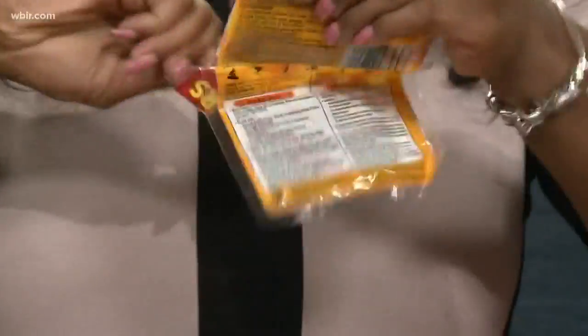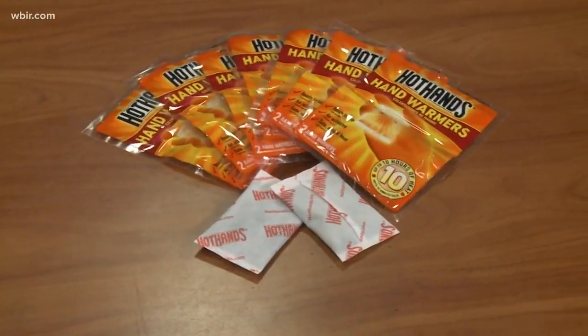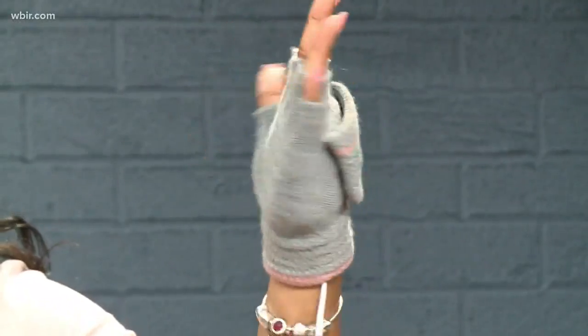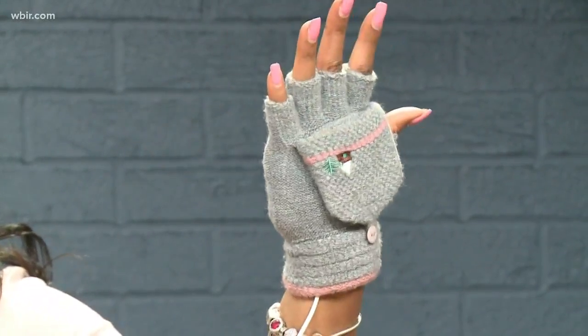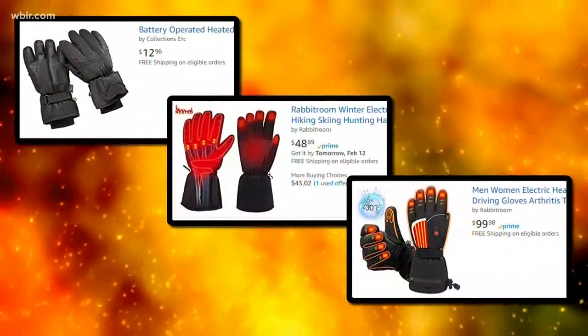You've heard of hand warmers — give it a shake and feel the warmth. These pocket furnaces can heat up to 130 degrees Fahrenheit and last up to 10 hours. But have you heard of heated gloves? Easy to use, with double heat settings, rechargeable for up to five hours. On Amazon, prices range between $12 and $100.